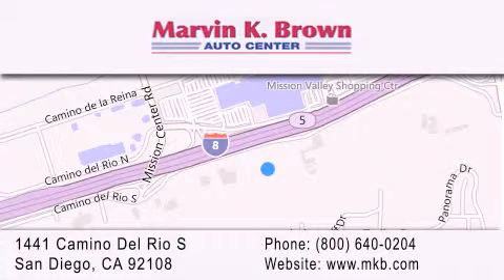Our dealership is conveniently located at 1441 Camino del Rio South in San Diego. We look forward to serving you.